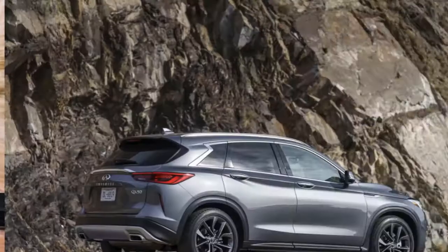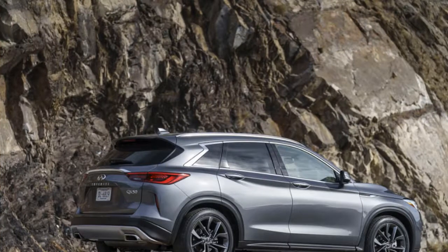Welcome to our car blog. This time we will be sharing information about the latest cars coming from the Infiniti brand.